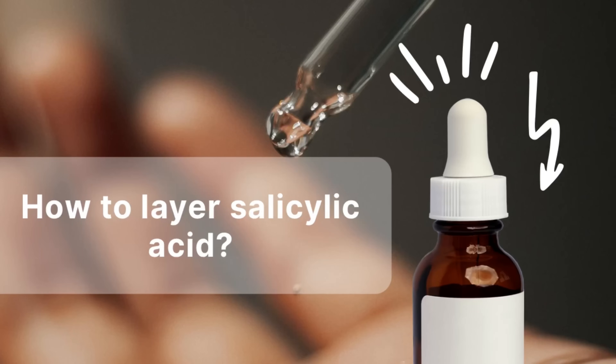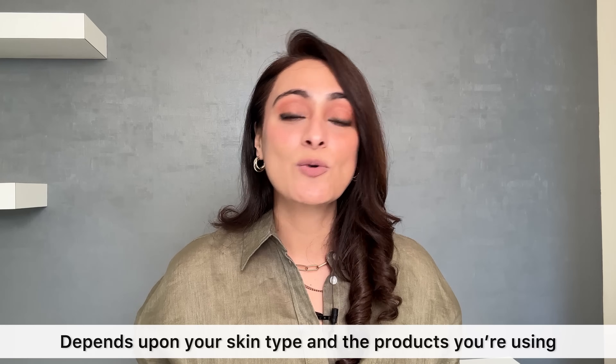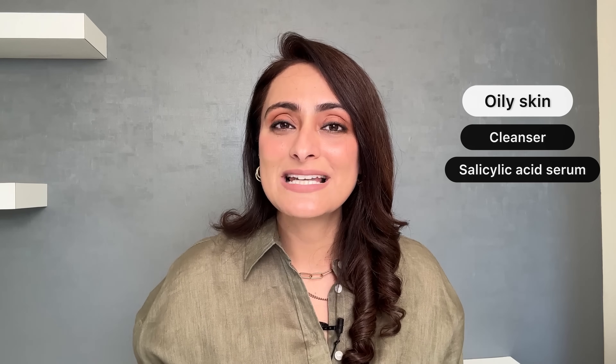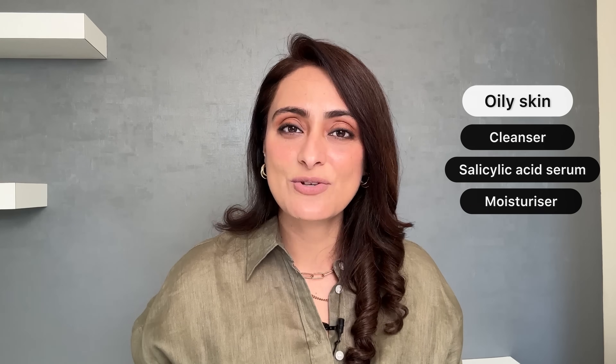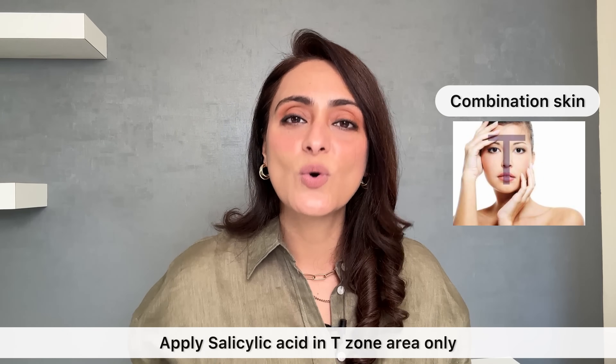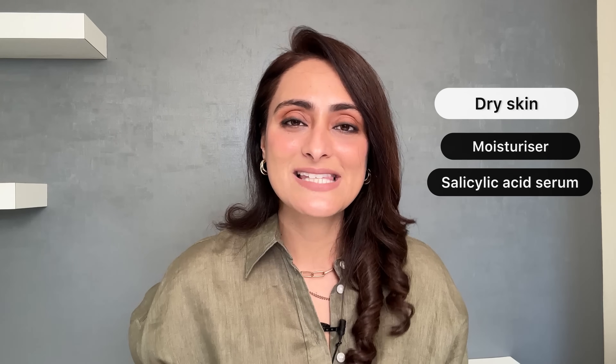How to layer salicylic acid depends on what other products you're using and your skin type. For oily skin, after cleansing, apply a layer of salicylic acid serum first, then moisturizer and sunscreen. For combination skin, use salicylic acid only in the T-zone. For dry skin that is prone to acne, apply a thin layer of moisturizer first and then use a layer of salicylic acid serum on top.